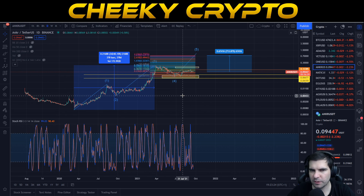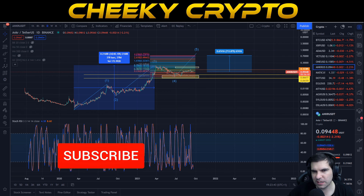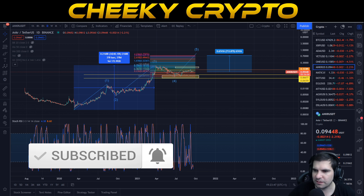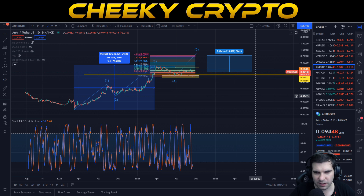Overall, Anchor on the bigger time frames is looking perfectly fine — we've got good structure and we are still moving up as planned. On the smaller time frames there's a little bit of volatility but that also looks to be moving to the upside shortly. That is my analysis on Anchor and my brief update to you guys. If you found it useful then do click the like button, and if you are new then do subscribe. I hope everyone has a fantastic day and I'll catch you all in the next one.